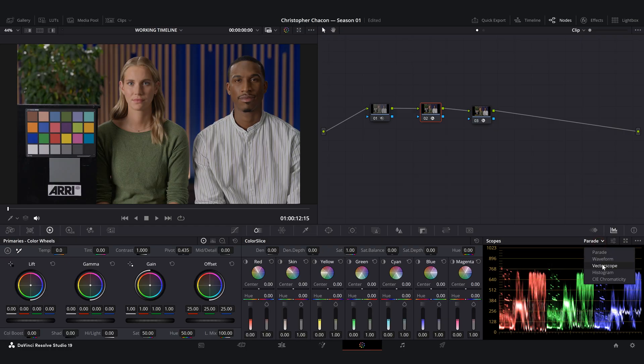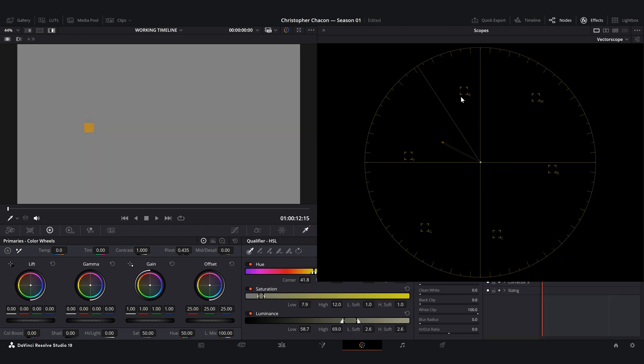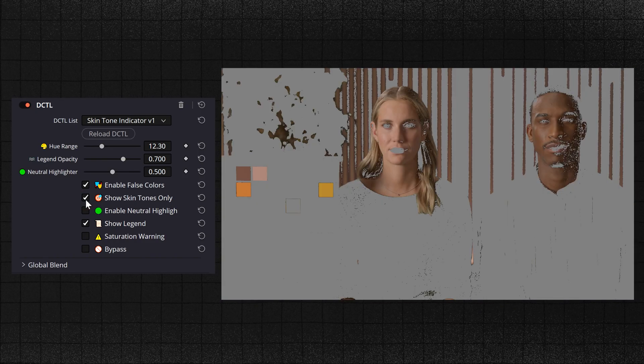So how do you actually visualize this in DaVinci Resolve? It's super simple. Open up the vectorscope, check the three-dot menu in the vectorscope, and turn on 'show skin tone indicator.' Find the orange region between yellow and red — that's where 20 to 40 degrees falls. With this setup, you can instantly see whether your skin tones are in the right range and make corrections in real time. No more second guessing.